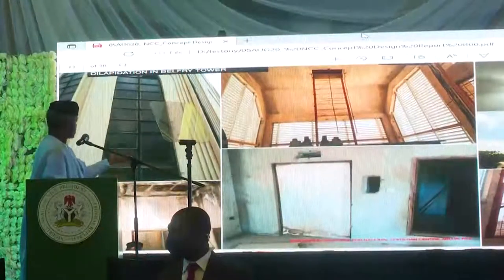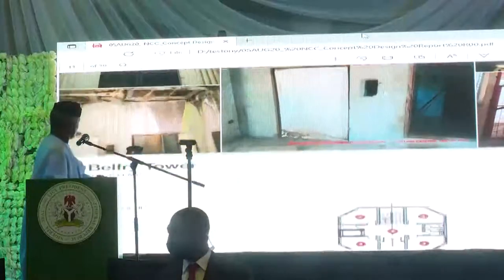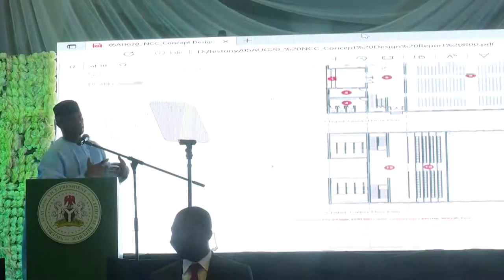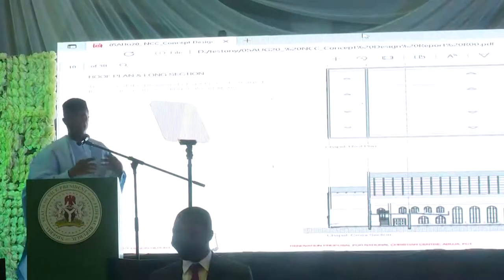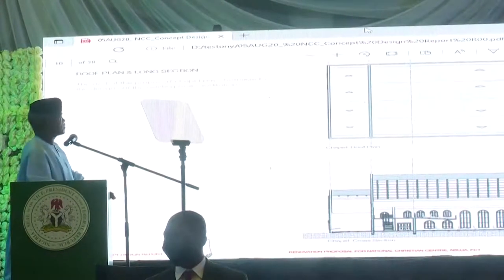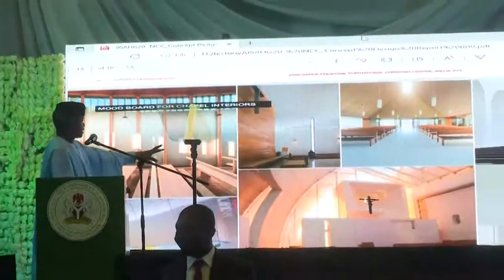This is the belfry tower, and this is the current state of the belfry tower. These are some of the ground floor plans of the new buildings. We're looking at putting a chapel. Of course, there is a discussion going on now about putting a marquee there for events, which should take anywhere between a thousand and maybe two thousand people. But we're also looking at putting a chapel.